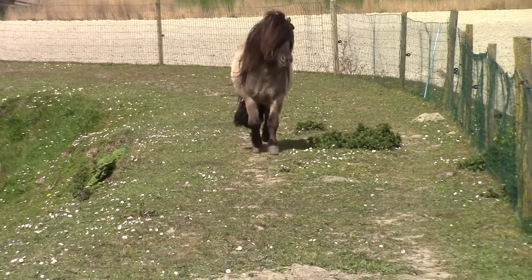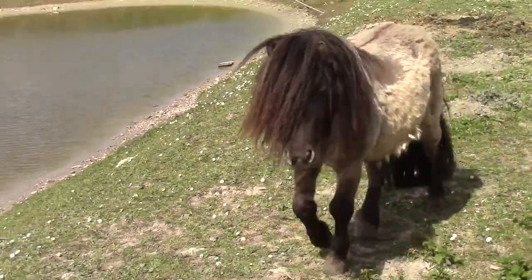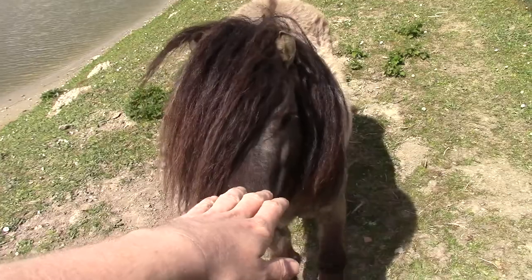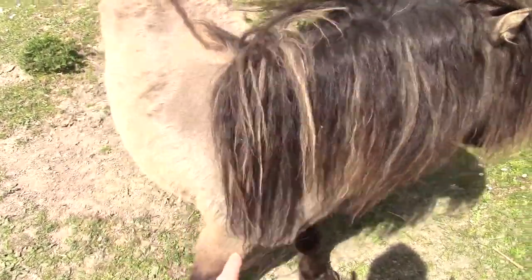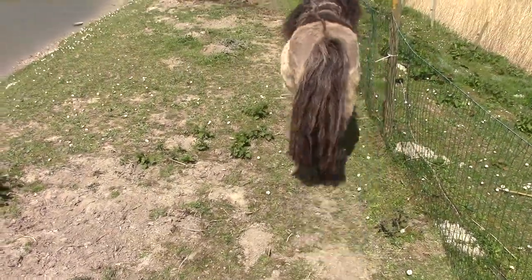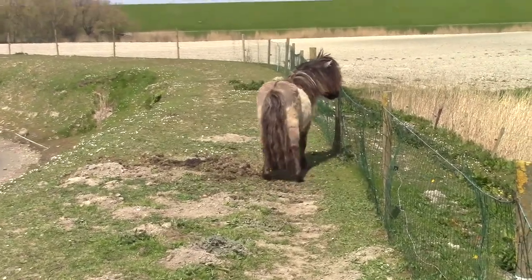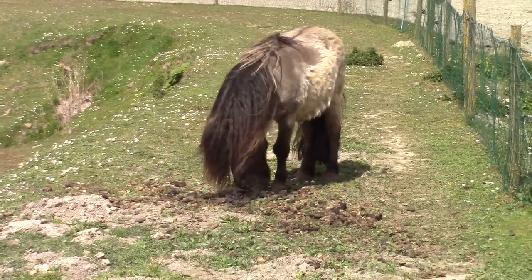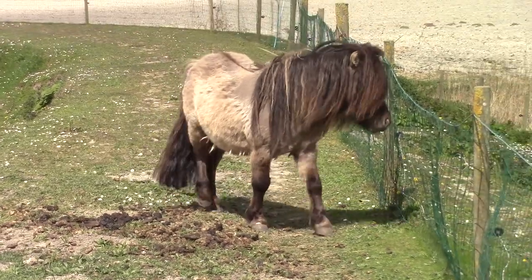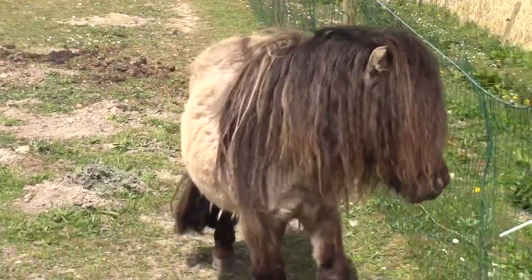Iron has the same colors. We call it 'grulla' in the Netherlands - I should know the English word. I think you call it 'dun' in English - I'm not completely sure but this is a beautiful color. He's now in the transition from winter coat to summer coat, so that's why he's looking a little bit fluffier, but he will be quite beautiful again. And I really like it - there is a lot of mane. I really like that.